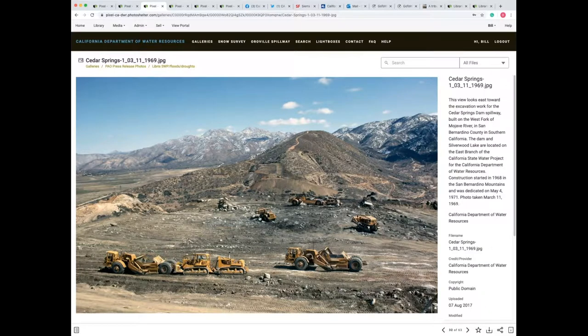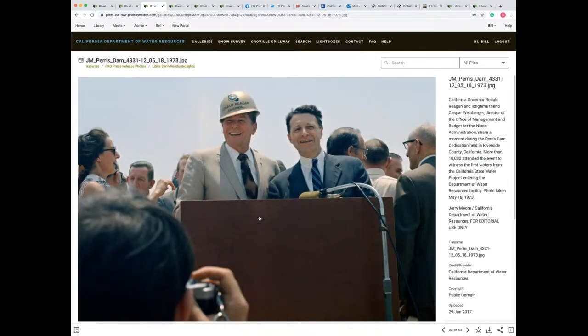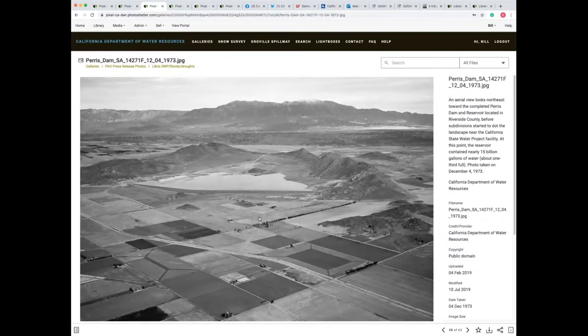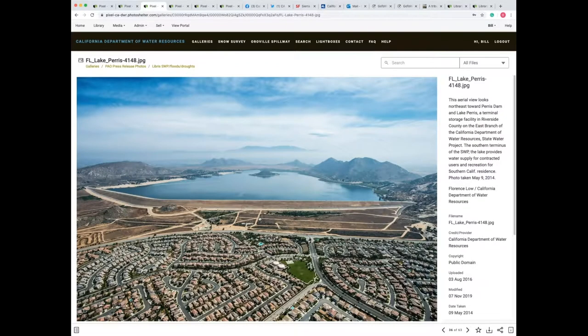Construction continued on the State Water Project to the southern part of the state. This is in San Bernardino County, the building of the Cedar Springs Dam. And by 1973, Governor Ronald Reagan is there for the dedication of the Perris Dam, which is in Riverside County. Beside him is longtime friend Caspar Weinberger, who at the time was director of the office of management for the Nixon administration, but Reagan would later appoint him as Secretary of Defense. Here's an aerial shot showing Perris Dam in 1973, and here it is in 2014, showing how the suburbia of Los Angeles and San Diego has spread east right to the foundation of Perris Dam.